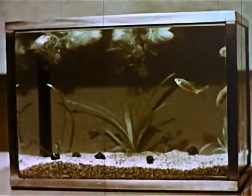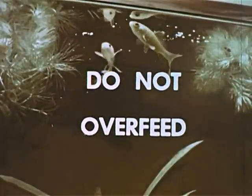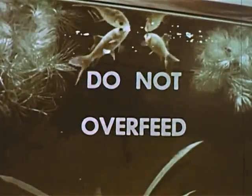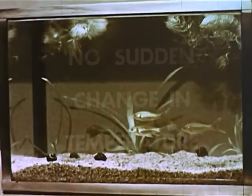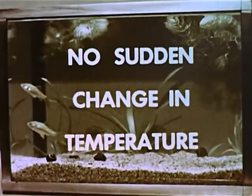These goldfish are happy for three reasons. One, their aquarium is not overcrowded. Two, they get just enough food each day — never too much. And three, they are happy because they never have a sudden change in temperature.